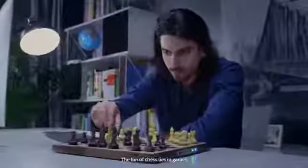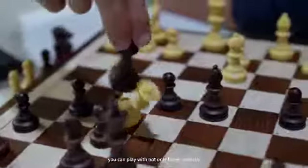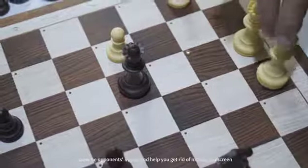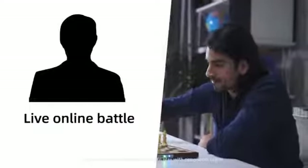The fun of chess lies in games. With Chestnut Air, you can play with not only friends nearby, but also millions of players on the world's largest online chess platforms, like Lichess. The light indicators on the board show the opponent's moves and help you get rid of mouse and screen. You can use a natural chessboard to play with opponents online.